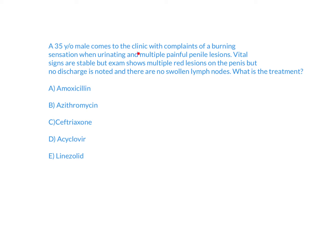A 35-year-old male comes to the clinic with complaints of a burning sensation when urinating and multiple painful penile lesions. Vital signs are stable, but exam shows multiple red lesions on the penis, no discharge is noted, and there are no swollen lymph nodes. What is the treatment?